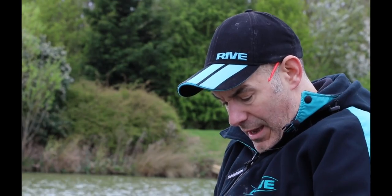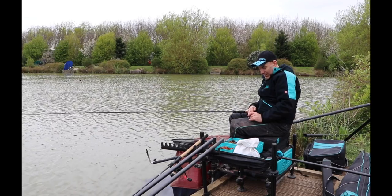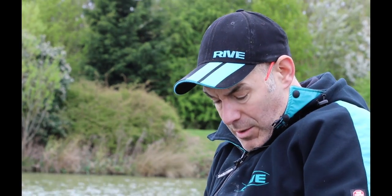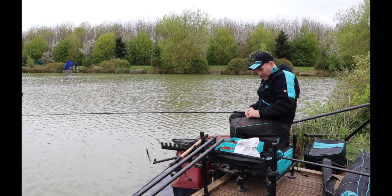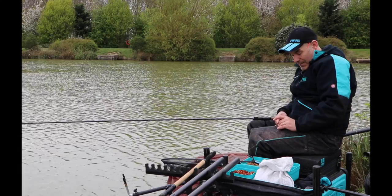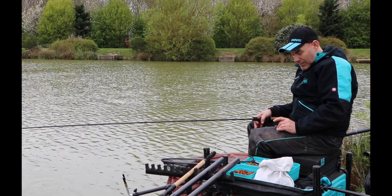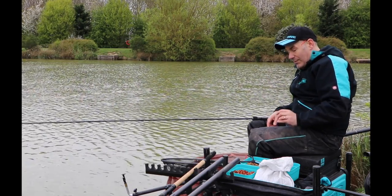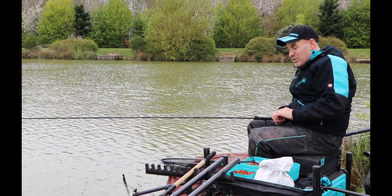In terms of the tackle I'm using today on this pellet waggler rig, I'm fishing an 8mm banded pellet. I always like to fish a slightly longer hair on a pellet waggler because when fish are swimming around rather than on the bottom, the pellet's wafting more — so a longer hair has a better hook hold and keeps the pellet away from the fish's face. I'm fishing a size 14 Guru MWG hook, incredibly strong, with a little piece of silicon to keep the hair from spinning.